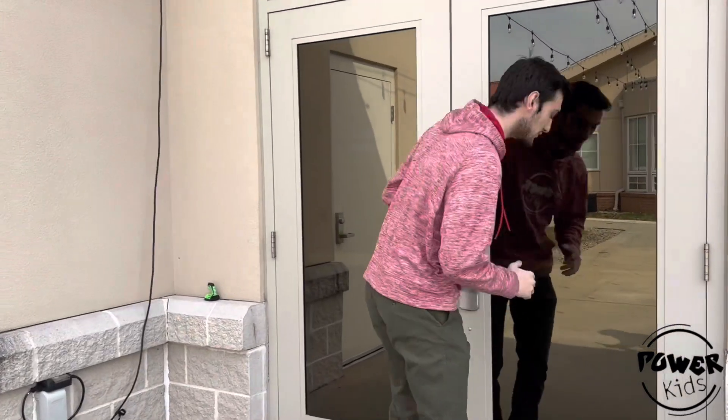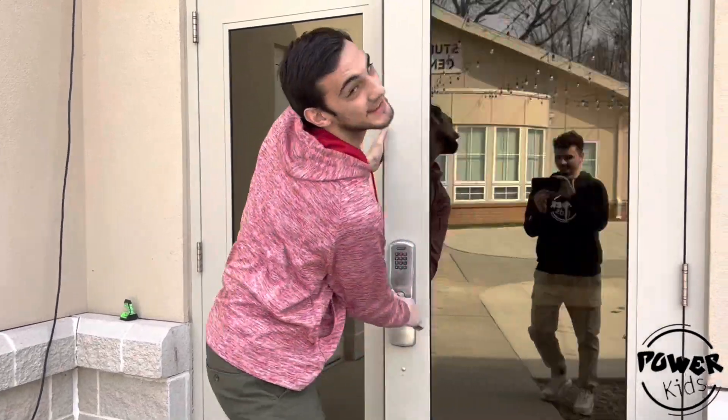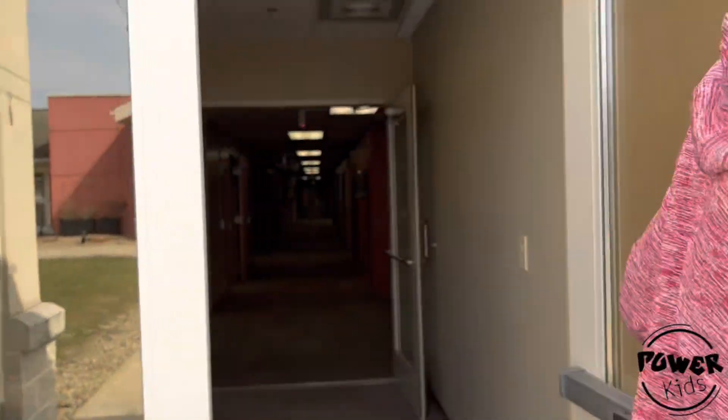First I gotta type in the secret code. This is the side door. This will be open on Sunday mornings.